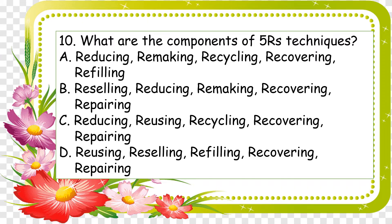Number ten: what are the components of the Five R's techniques? A: reducing, remaking, recycling, recovering, refilling; B: reselling, reducing, remaking, recovering, repairing; C: reducing, reusing, recycling, recovering, and repairing; and D: reducing, reselling, refilling, recovering, and repairing.